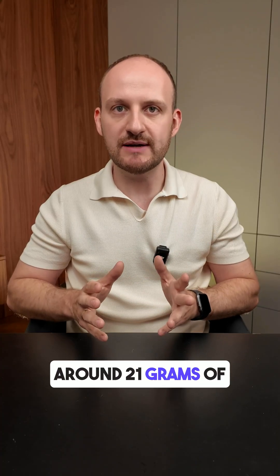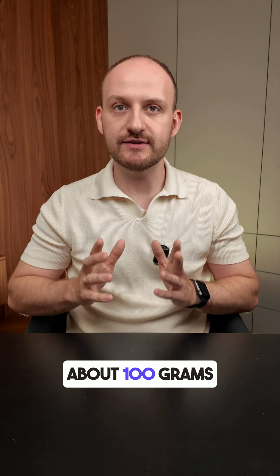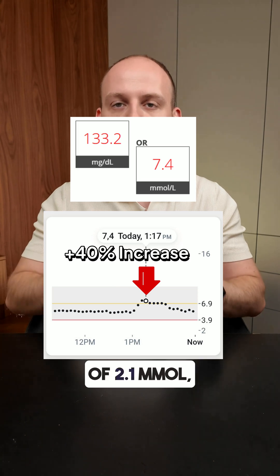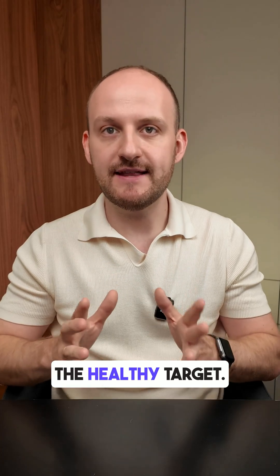Quinoa contains around 21 grams of carbs per 100 grams, and I estimate I had about 100 grams of it in total. My blood glucose before the meal was 5.3 millimoles. After 1 hour, it rose to 7.4 millimoles — an increase of 2.1 millimoles, or about 40%. That's above the healthy target.